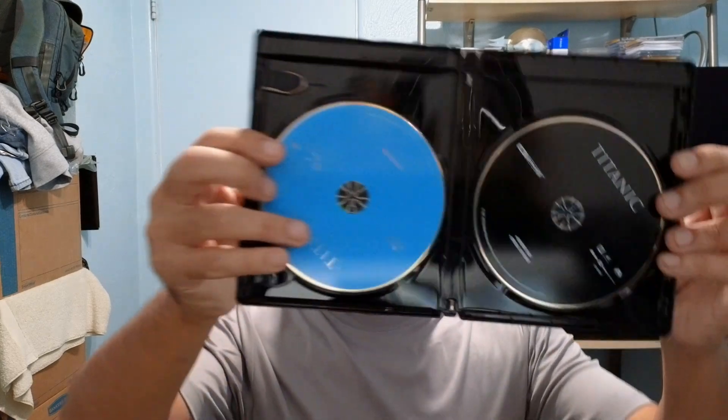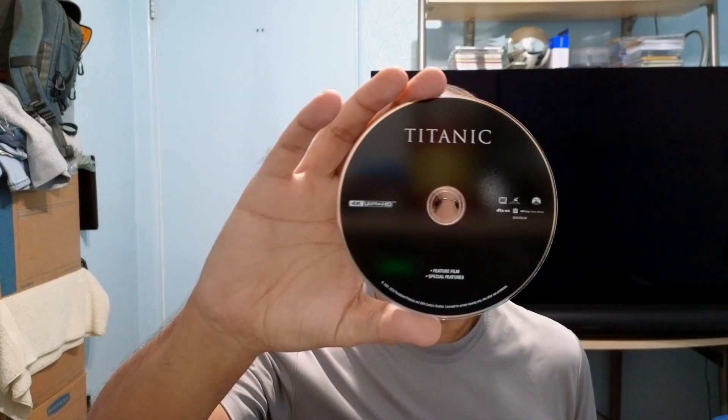I'm sure this has a digital code in here. I would have preferred some artwork on there — I was thinking about getting the collector's edition one, but anyway. Of course, the Blu-ray and the 4K disc. I wish they would have put some artwork on this, but you know how they are.